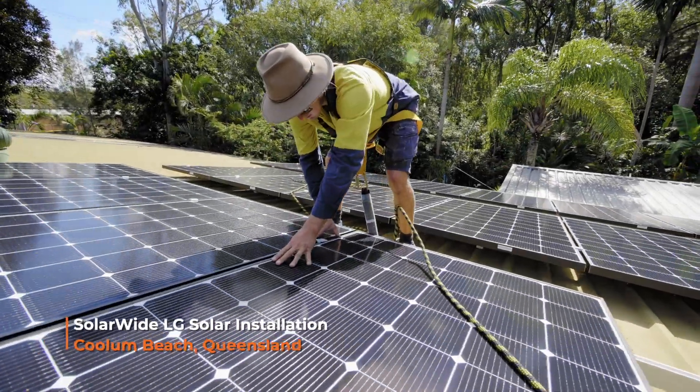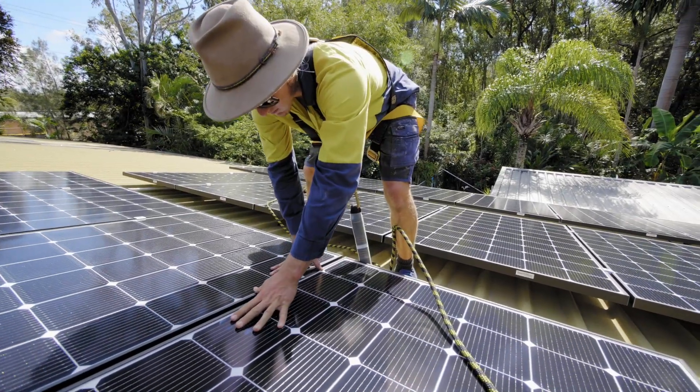Koolan Beach is located right on the coast — it's a high salt environment. You really need to go for a quality system when you're installing in these kinds of environments. LG is up to the job, simple as that.